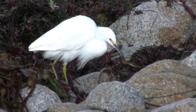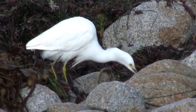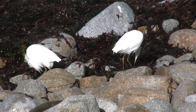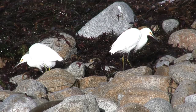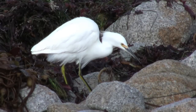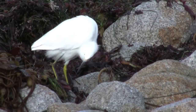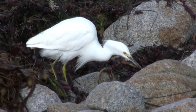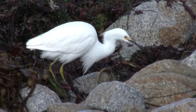As they eat, they repeatedly jab at the tiny insects swarming over a mound of kelp. Here we see snowy white egrets with slender black beaks, black legs, and bright yellow feet that look like yellow slippers. They have wispy head feathers and are about two-thirds the size of the great egret.